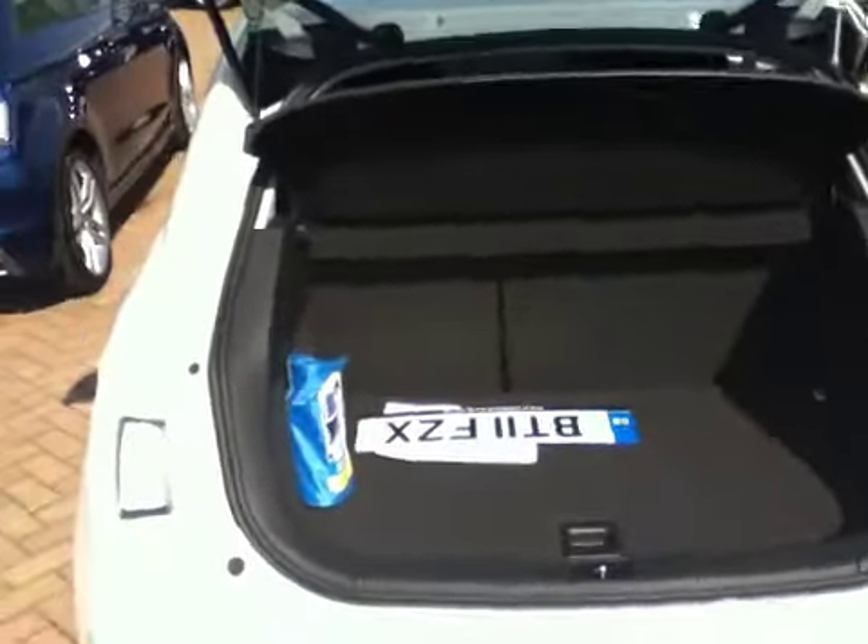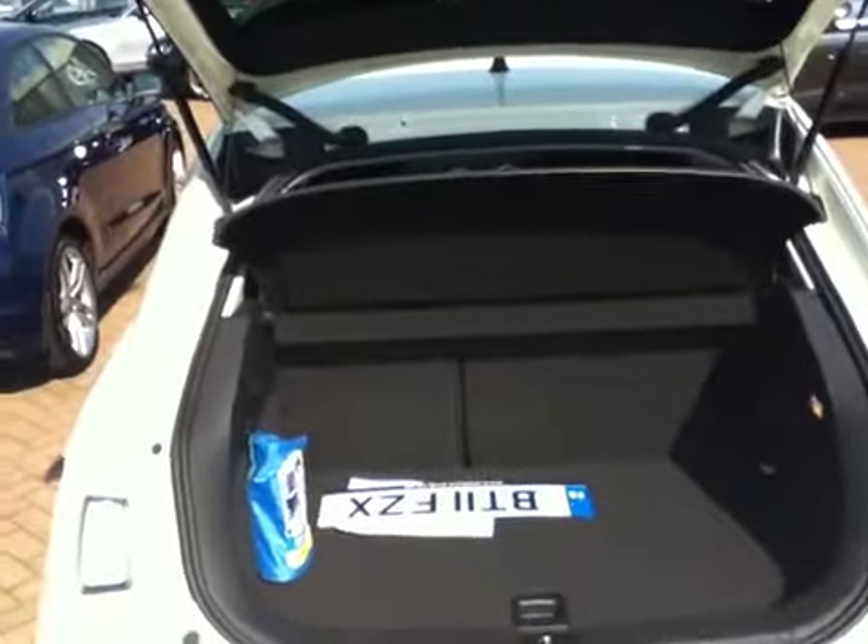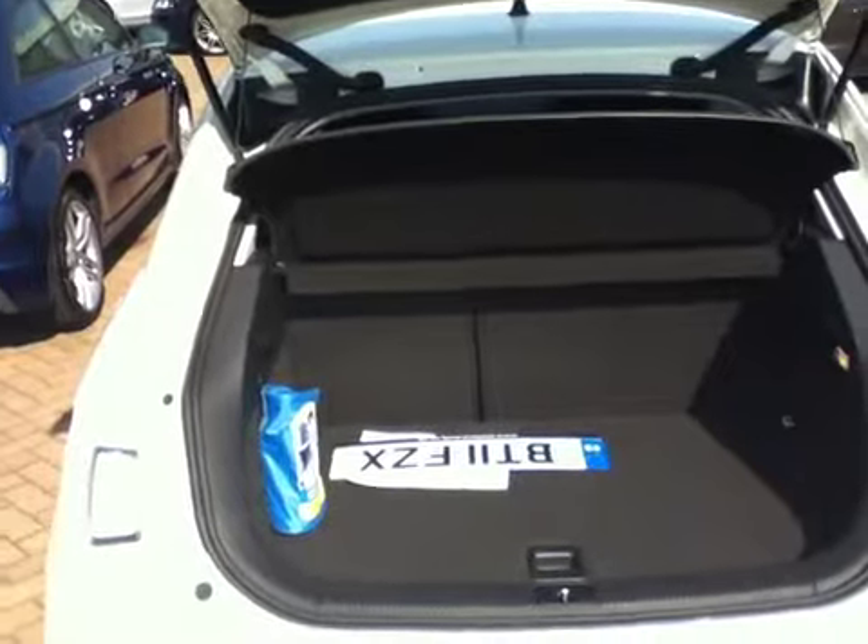In the boot area, we have a 60-40 split rear seat and the boot floor can be moved into two levels. Below it's carrying the inflation pack, so if you did have a puncture you could reinflate the tyre.